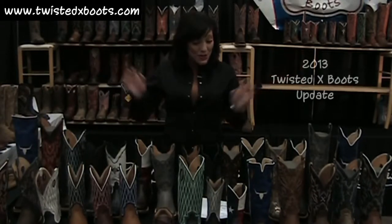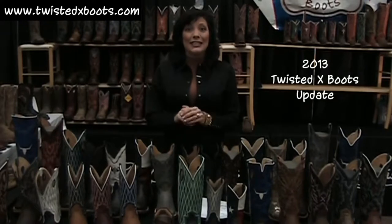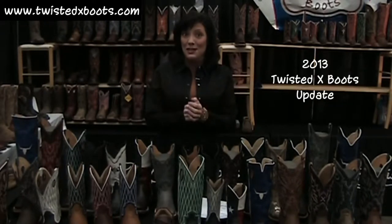Thank you, because it couldn't have happened without you. Let me run you through the 2013 line right quick, and that'll be it for this little update. It's really, really great. Frazier did it again.